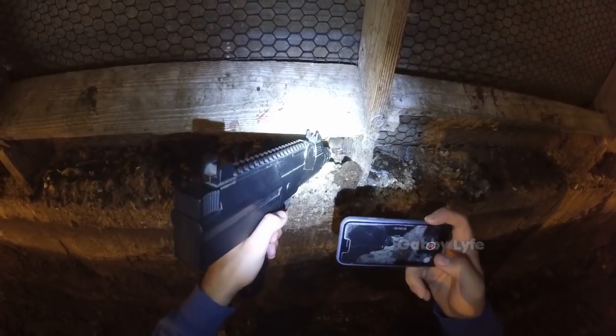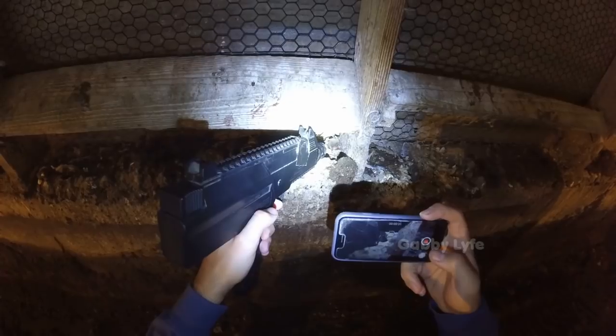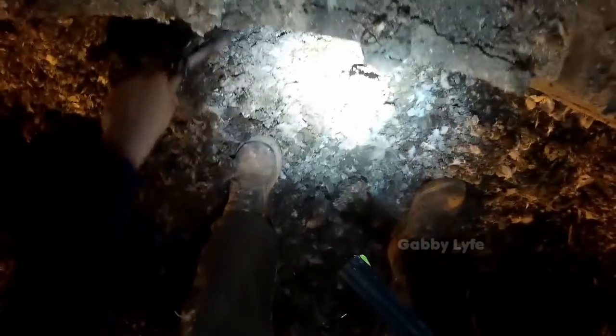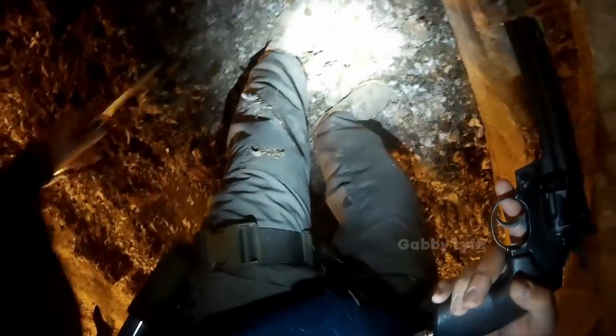This hunt only happens when the slats are moved, revealing tons and tons of chicken litter where the mice make their homes. Mice only live in the chicken litter and in the walls of the chicken house. The ceilings belong to the rats, and the rats have no problem killing and eating mice.